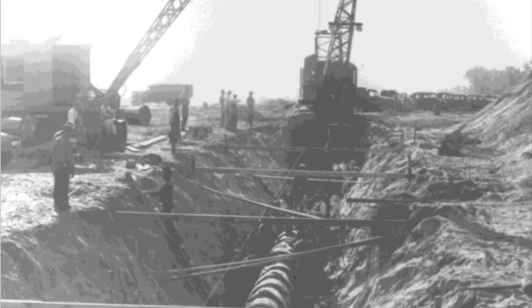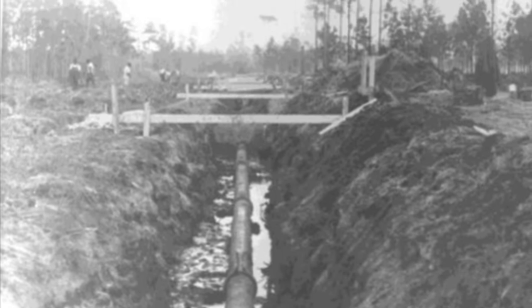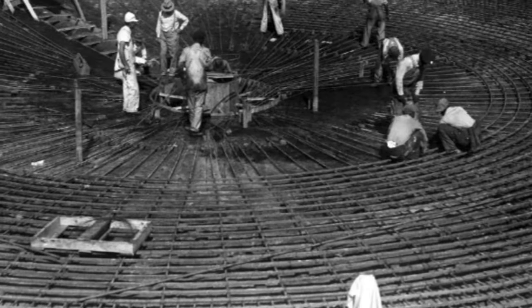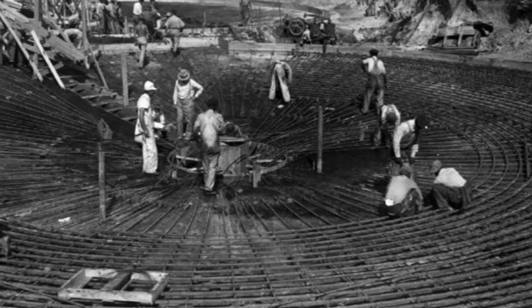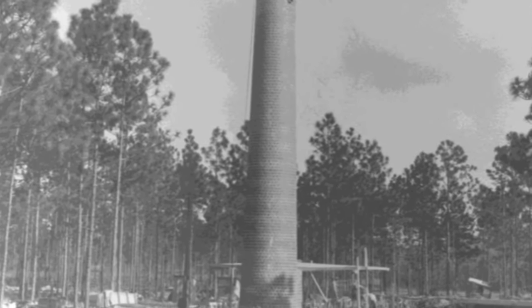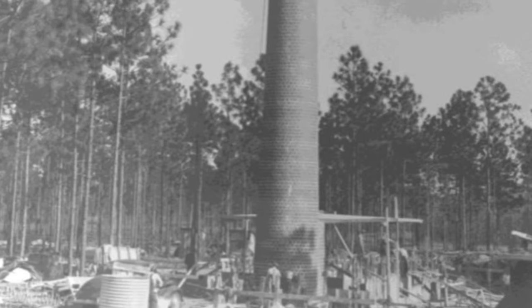The next necessary utility items were water mains and sewer lines. The post was, and still is, served by six deep water wells. A wastewater treatment facility was also necessary — portions of it are still in service today at Camp Landing. And of course, when you have a large construction and training area, you have waste to dispose of, so there were a series of incinerators installed on the post.